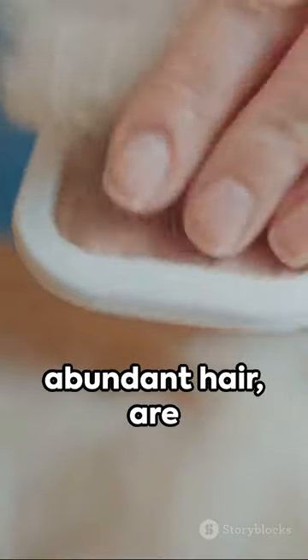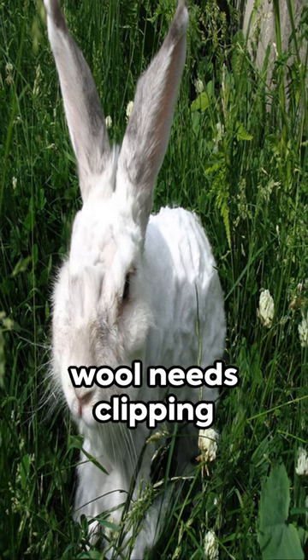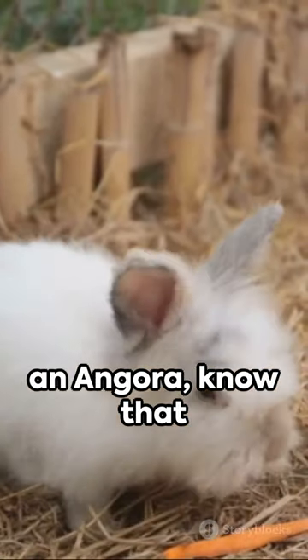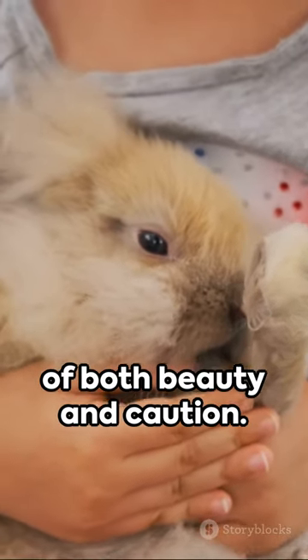Angora rabbits, due to their long and abundant hair, are prone to wool block, a dangerous digestive tract blockage. To avoid this, their wool needs clipping or plucking every 90 to 120 days. So when you admire an angora, know that behind that fluffy exterior lies a tale of both beauty and caution.